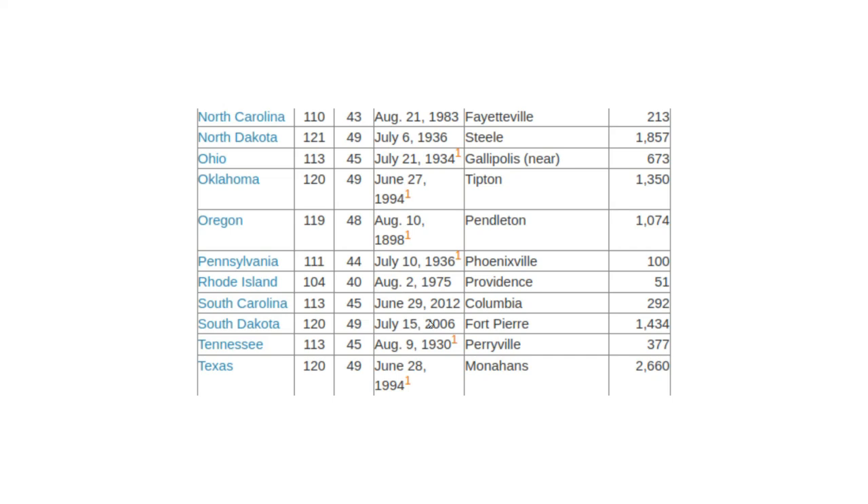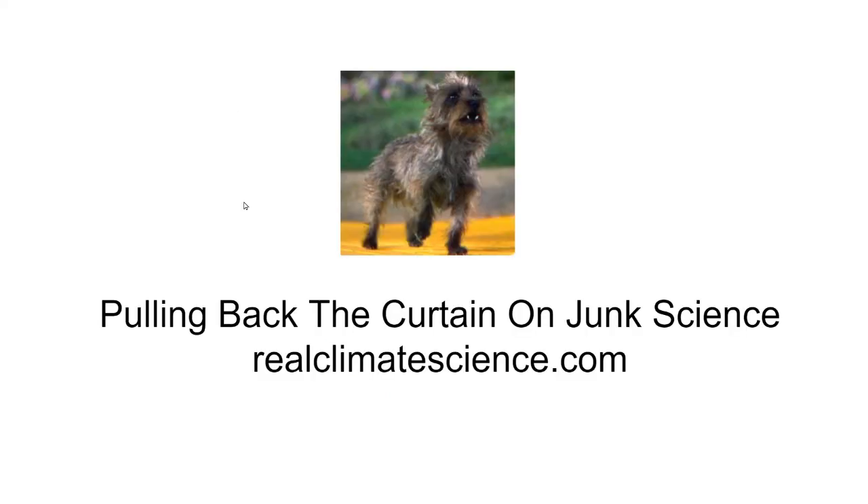Because of all these incredibly bad practices by U.S. government agencies, there's nothing remotely credible anymore about either the U.S. temperature record or the global temperature record. Toto has been pulling back the curtain on climate propaganda for almost 16 years. You can visit him and his family on the web at RealClimateScience.com.